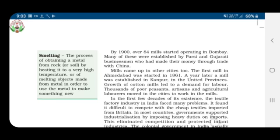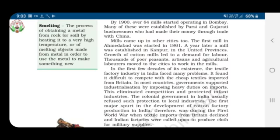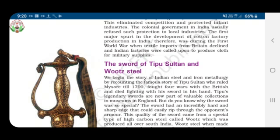In the first few decades of its existence, the textile factory industry in India faced many problems. It found it difficult to compete with the cheap textiles imported from Britain. In most countries, governments supported industrialization by imposing heavy duties on imports, which eliminated competition and protected infant industry — one that is new and in its early stages of development. The colonial government in India usually refused such protection to local industries.